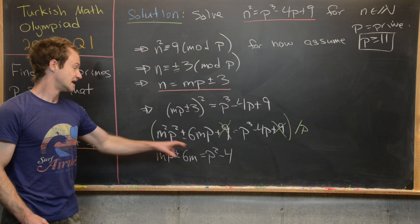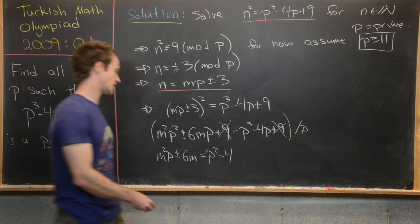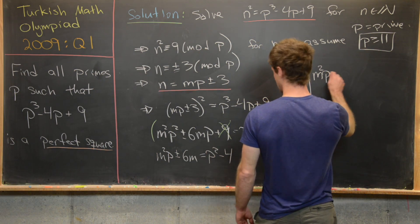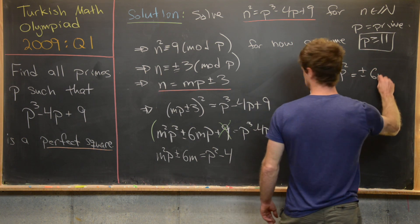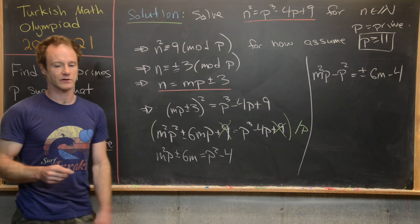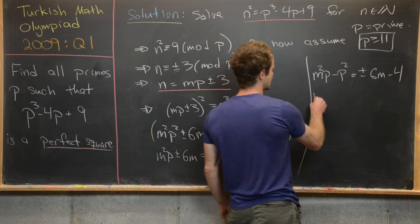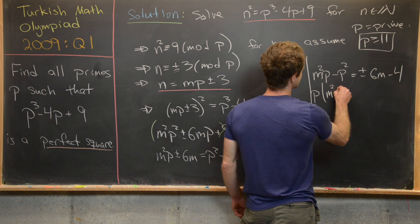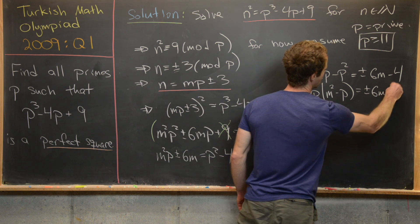Now we get the p parts on one side and everything else on the other side, writing m squared p minus p squared equals plus or minus 6m minus 4. Factoring out p from the left-hand side gives p times (m squared minus p) equals plus or minus 6m minus 4.